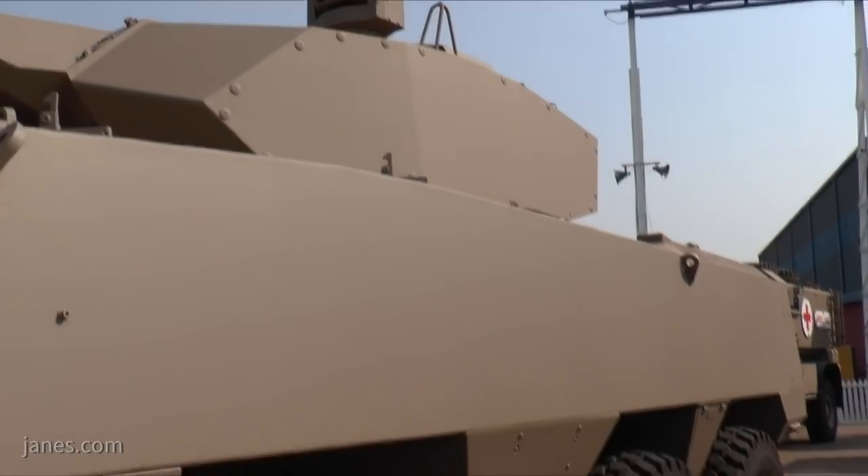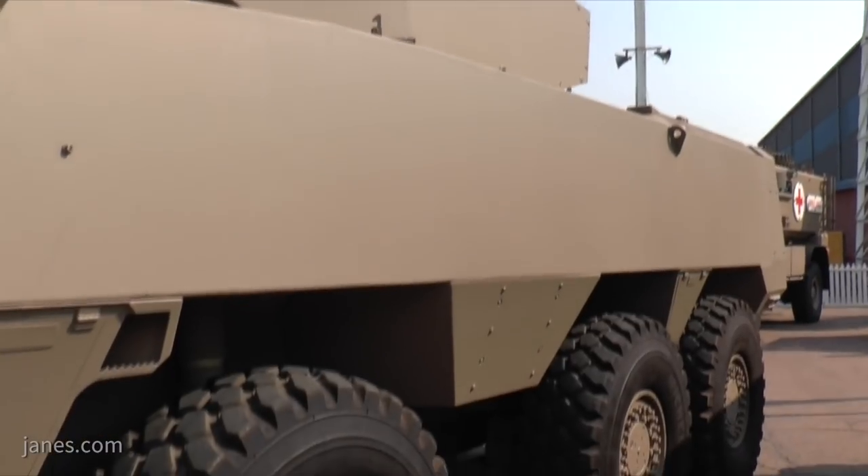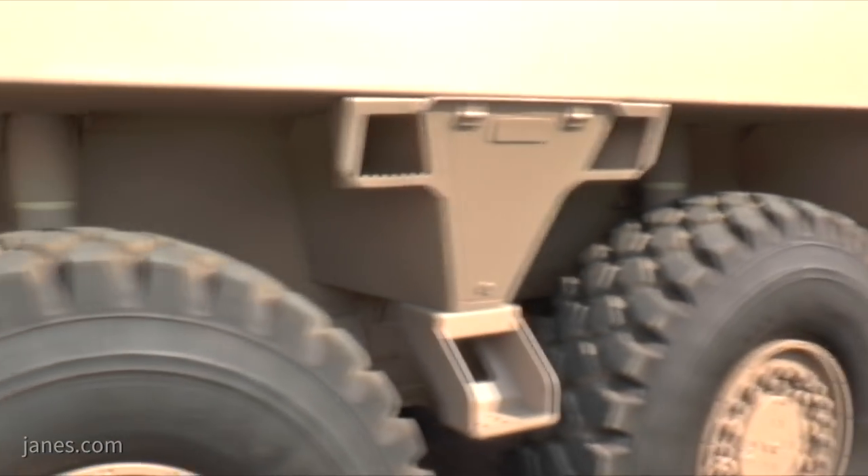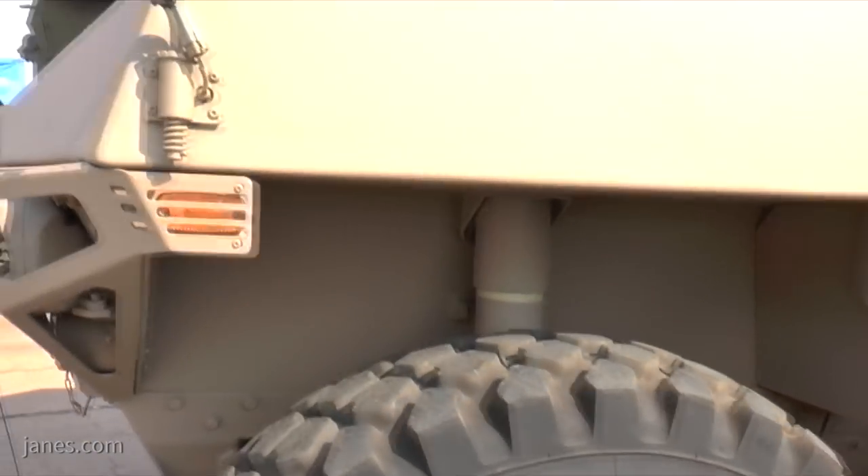A key feature of this vehicle is that wherever possible it uses commercial off-the-shelf elements, not only to reduce cost but also to make it ITAR-free. It has a very high level of mobility, steering on the front four wheels, and is fitted with a central tyre inflation system which allows the driver to adjust the tyre pressure to suit the terrain being crossed.